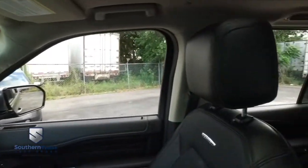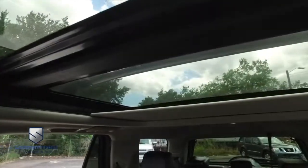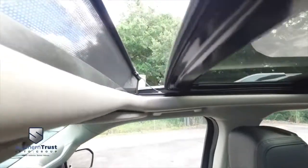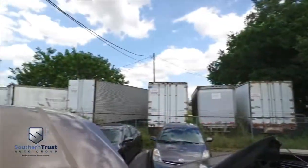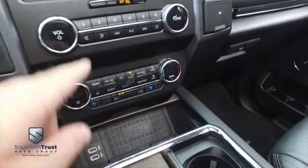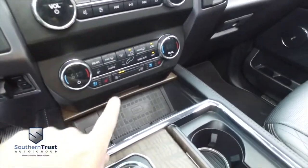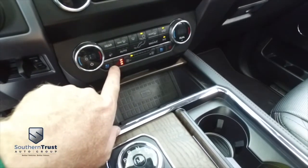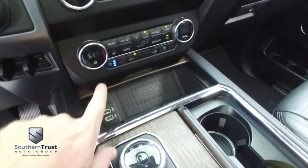Yes, the rumors are true — you got a panoramic sliding moonroof. Who wants to check out the bright lights in the big city, that beautiful country sky? Congratulations, you got a panoramic sliding moonroof. Wow — dual climate control. We're going to turn this down before we get frostbit. Heated and cooled driver and passenger seating. Cold winter nights, keep it toasty. Hot summer days, keep it cool.